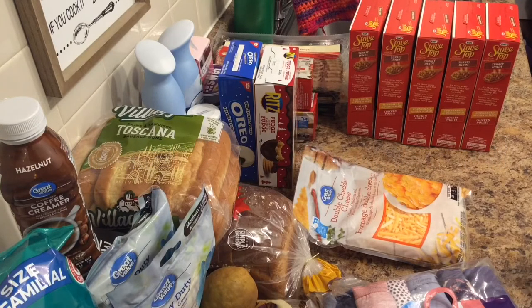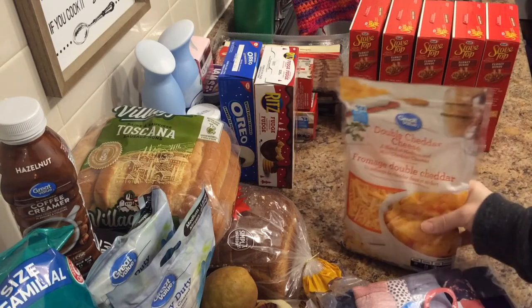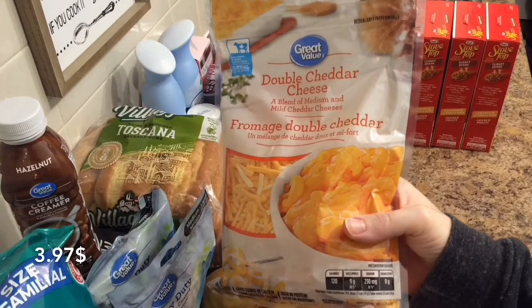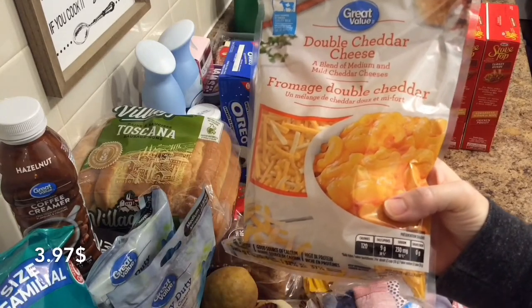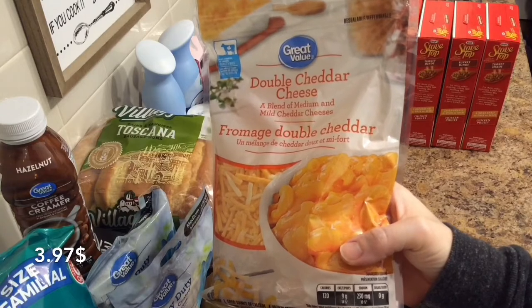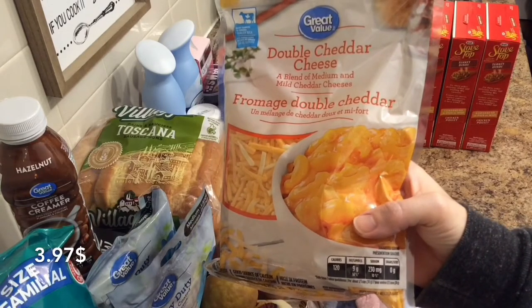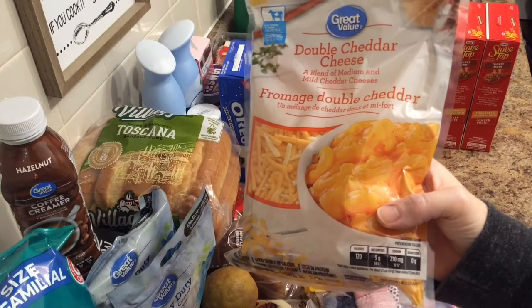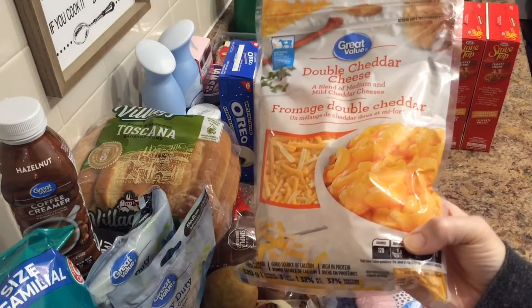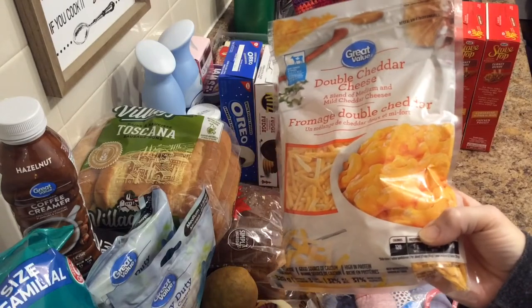First thing off the top is a substitute. This is double cheddar cheese. I had originally asked for old cheddar, really makes no difference to me. And this was $3.97. I could swear I had gotten two bags of shredded cheese because there were two for something, but there's only one on the receipt here.